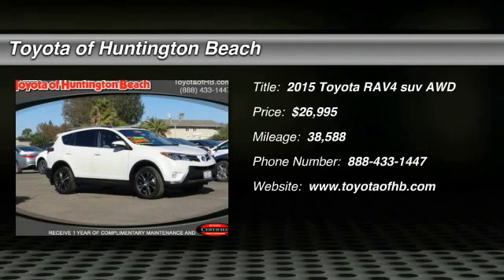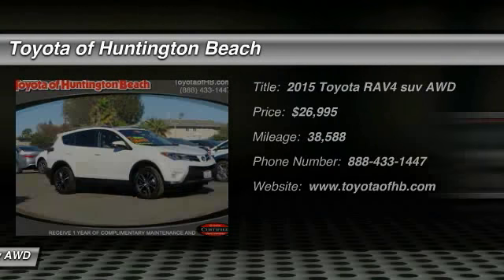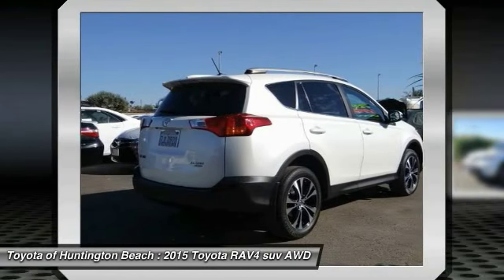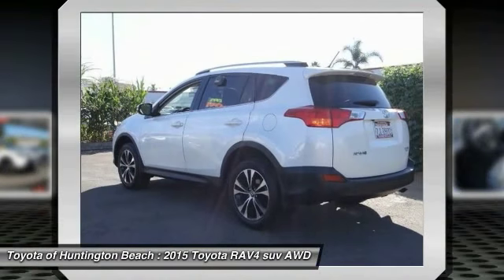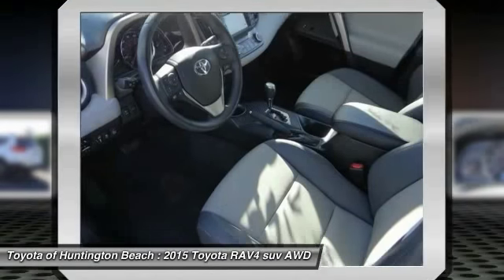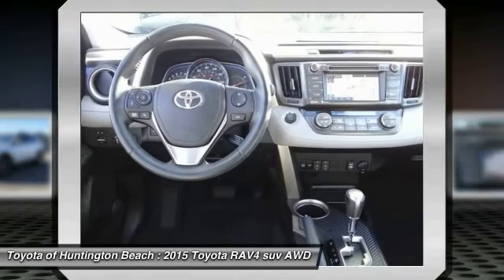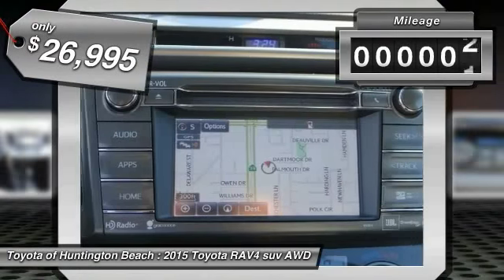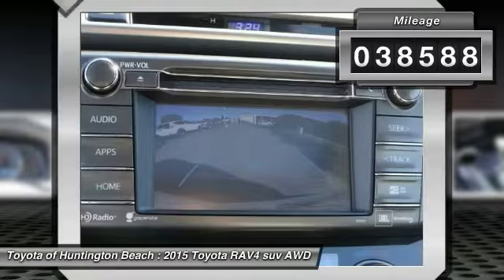The 2015 RAV4 is one of the most fuel efficient SUVs in its class. Versatile and efficient, the RAV4 mixes the comfort and drivability of a sedan with the benefits of an SUV. This highly evolved, well-packaged crossover SUV lets you have it all and is priced below $30,000. This vehicle has less than 40,000 miles.